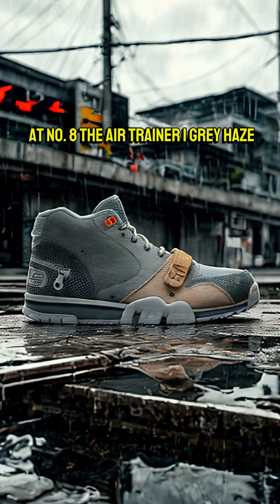At number 8, the Air Trainer 1 Grey Haze. It's only $100, but honestly, it looks like it too.